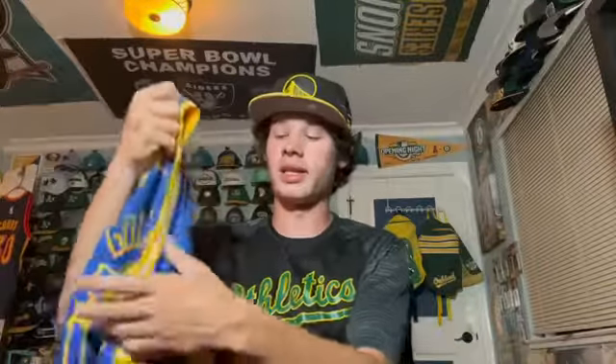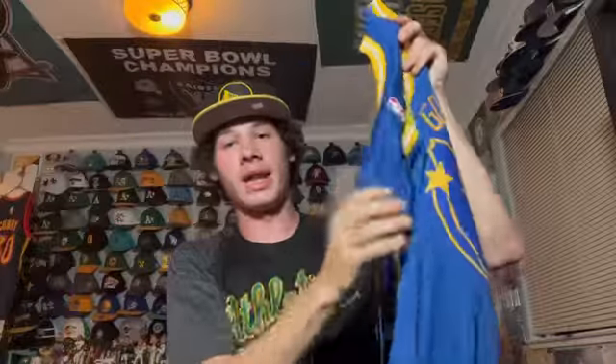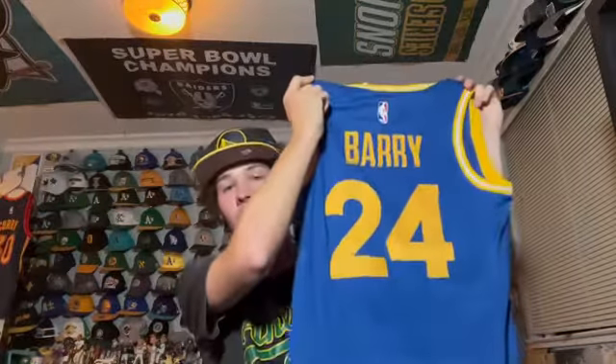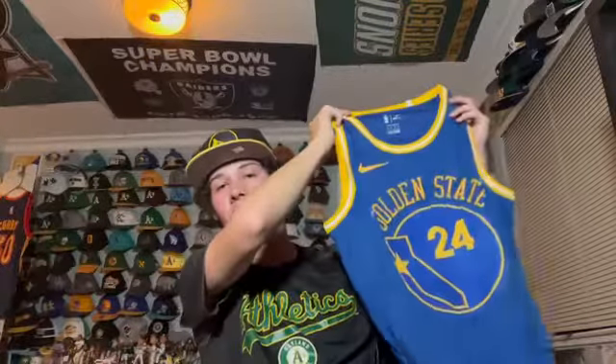Next I have another throwback edition jersey — it says 'Golden State' on the front and on the back you have Rick Barry. Obviously one of the best Warriors of all time, he essentially single-handedly won the 1975 NBA Finals for the Warriors. It's a Nike Classic Edition and I don't think they sell those anymore.